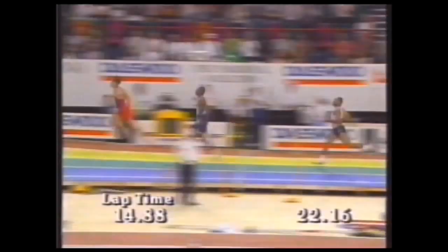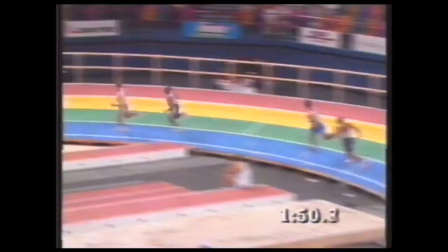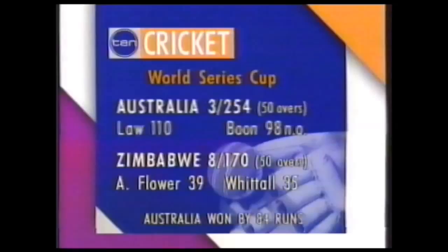The Aussies were on fire, proving far too strong for the Americans — Darryl Holson winning the 200 metres, Paul Green the 400, and Brendan Hannigan clinching the 800 metres. In the cricket, the Aussies batted first, amassing three for 254 off their 50 overs. Stuart Law made 110 while David Boone finished unbeaten on 98. In reply, the visitors were never in the hunt, being thrashed by 84 runs.